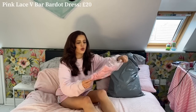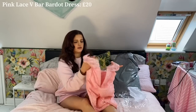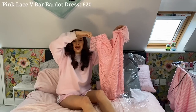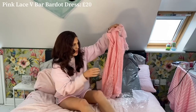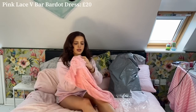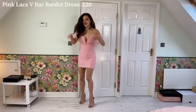The first item is this gorgeous pink dress — oh my goodness, this is so cute! So this is what the first dress looks like: it's a pink mini dress with gorgeous lace, boning at the front, and it's like a v-bar dress. It's very soft and I love the lace and the feathered hem. It also has feathering around the back and on the sleeves. It's a bardot, so it's off the shoulder, with a zip up the back. This is the pink lace v-bar bardot dress and it was £20.